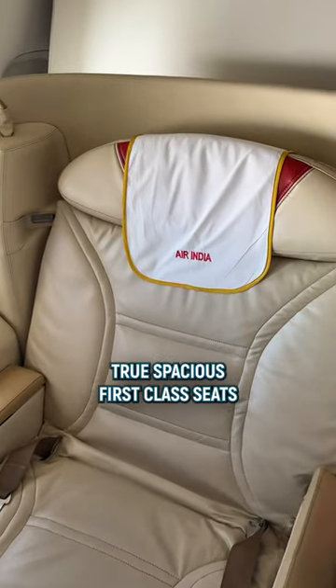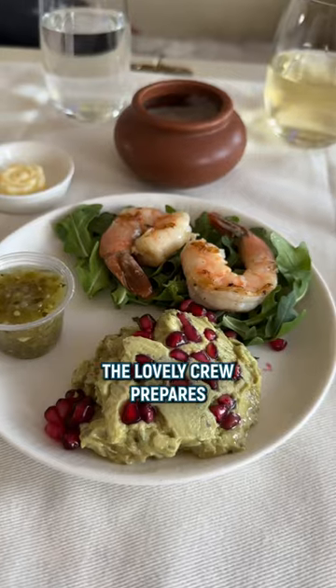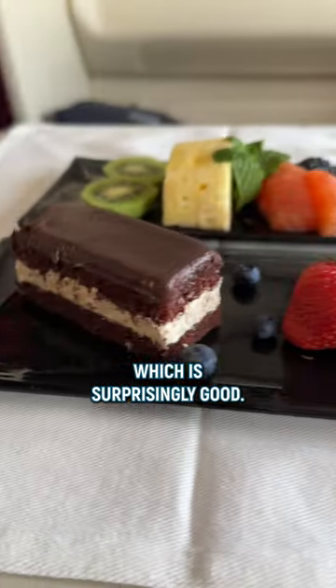The seats are old, but they are true spacious first class seats with a massage function. The lovely crew prepares a four-course meal, which is surprisingly good.